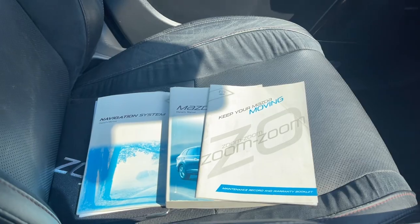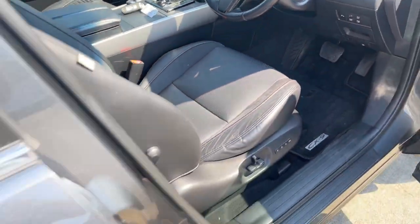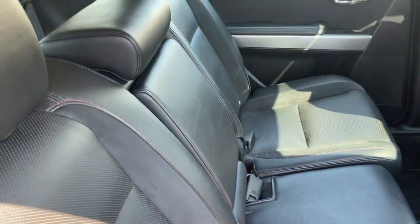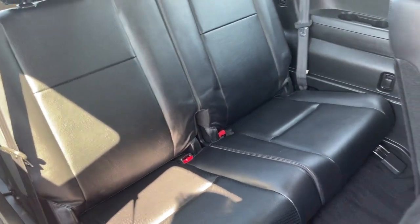Got the side airbags as mentioned, logbooks with a full service history, and electric seats with seat memory. This is your middle row seat, all in excellent condition as well. And then you have your third row in the boot.